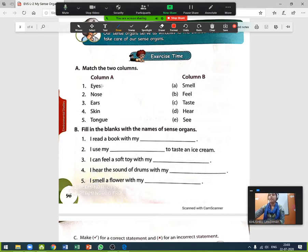Eyes — eyes help us to see. What is the function of eyes? It helps us to see. Nose helps us to smell. How does the nose help us? To smell. Ears help us to hear.